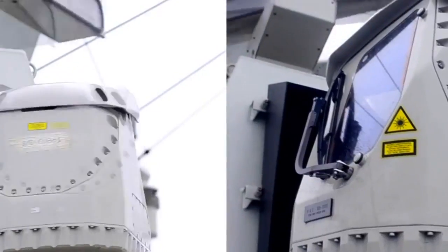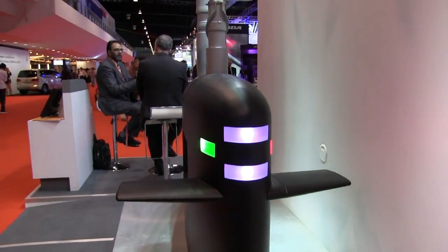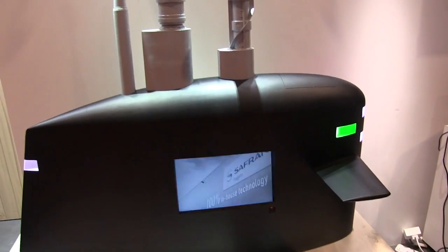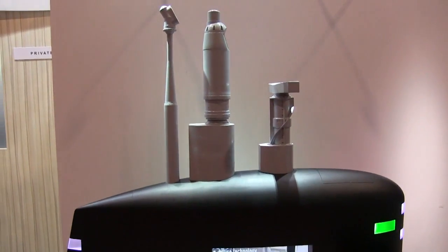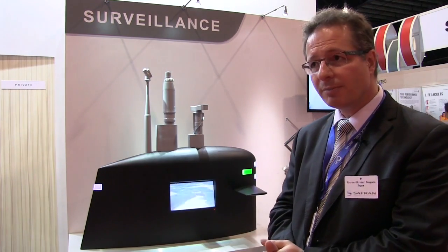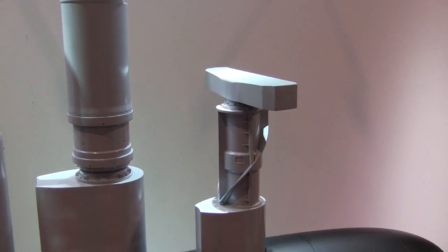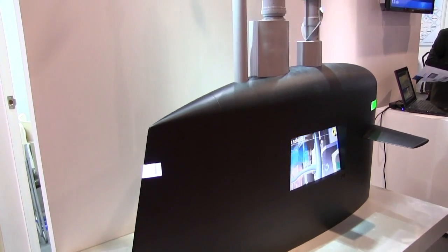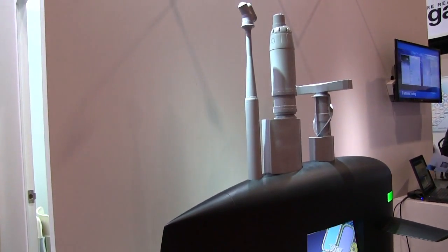Our submarine offer is also similar in terms of use. Above the surface, detection on submarines relies on optronic systems ranging from the classic penetrating periscope to the new non-penetrating optronic masts. Our periscopes and optronic masts are used on a variety of submarines, from diesel electric classic submarines such as the Scorpene, but also on SSNs and SSBNs, which are the nuclear powered submarines that the French Navy operates, for instance.